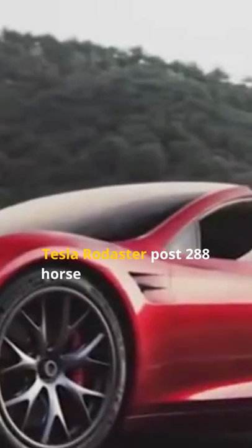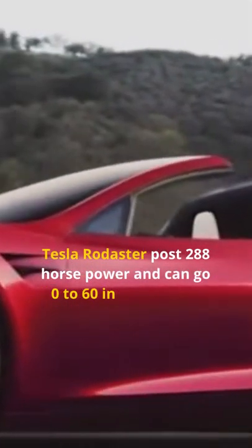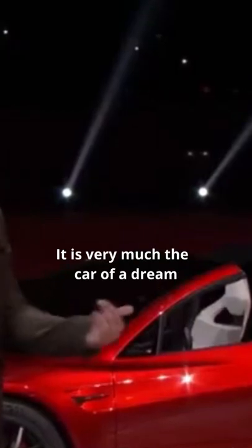Sure, Teslas are pretty impressive. The Tesla Roadster boasts 288 horsepower and can go from 0 to 60 in 1.9 seconds. With a top speed of 400 kilometers an hour and a price tag of $257,000, it's pretty much the car of our dreams.